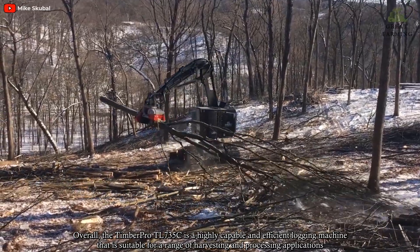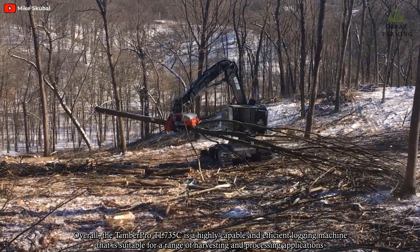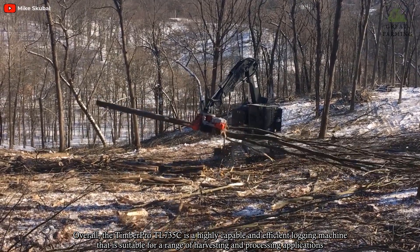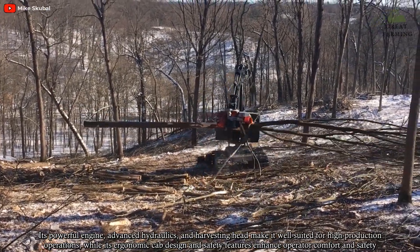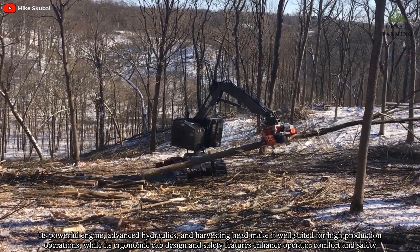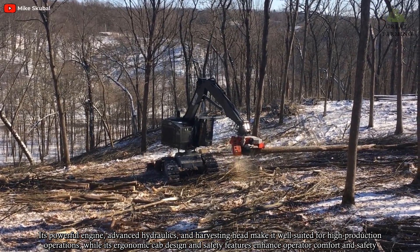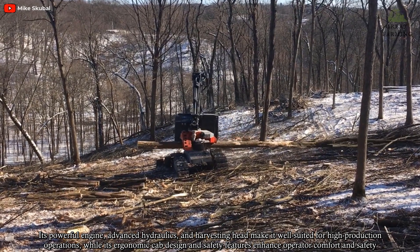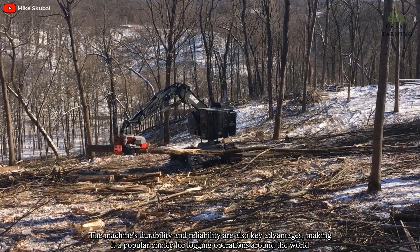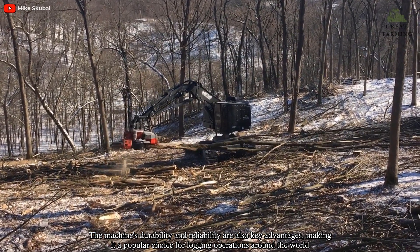Overall, the TimberPro TL735C is a highly capable and efficient logging machine that is suitable for a range of harvesting and processing applications. Its powerful engine, advanced hydraulics, and harvesting head make it well suited for high-production operations, while its ergonomic cab design and safety features enhance operator comfort and safety. The machine's durability and reliability are also key advantages, making it a popular choice for logging operations around the world.